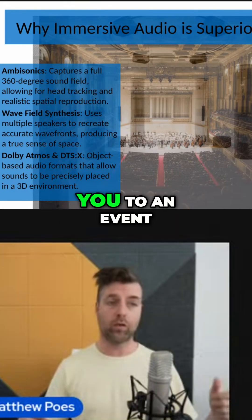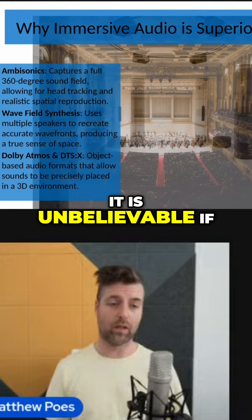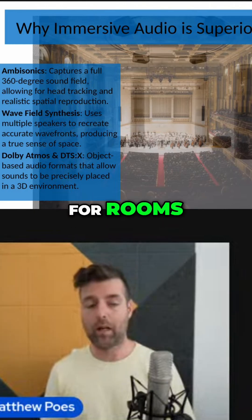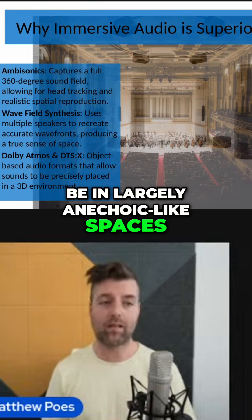They can literally transport you to an event, and you will largely believe you are there. It is unbelievable if you've ever heard one set up correctly. But they're not realistic for rooms, because they really have to be in largely anechoic-like spaces.